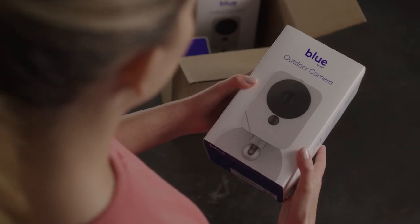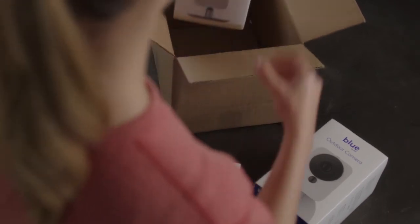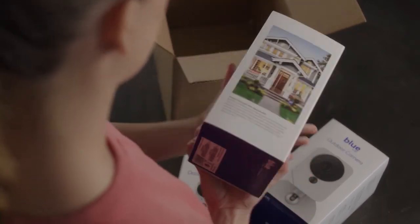So what's been the response by customers? The response has been positive. The industry and our customers are eager for a feature-rich DIY smart home security product from ADT. Blue by ADT is flexible and it works on our customers' terms.